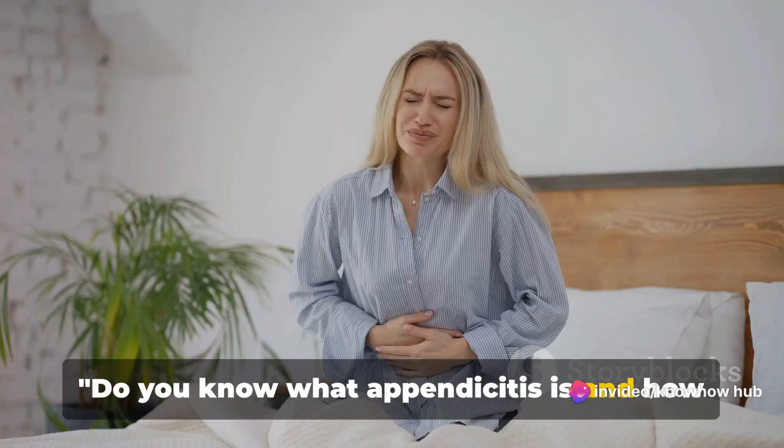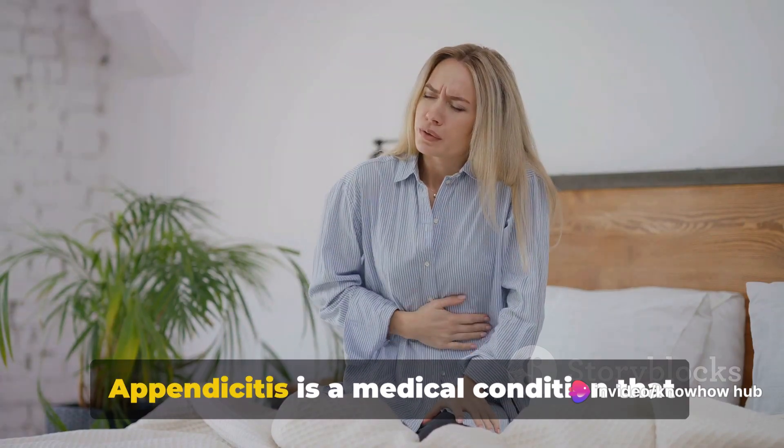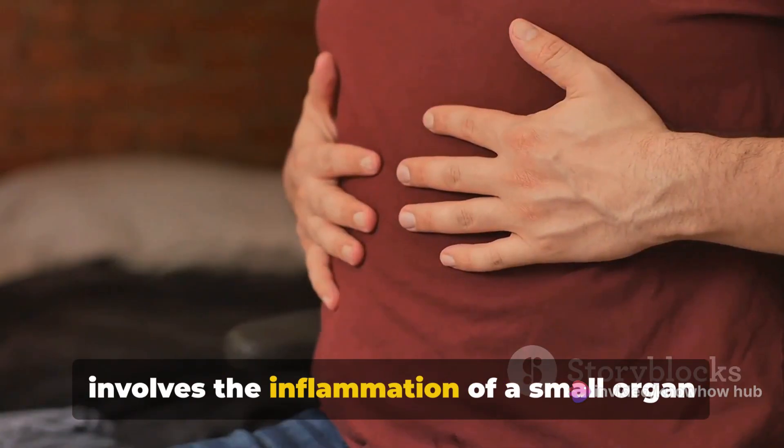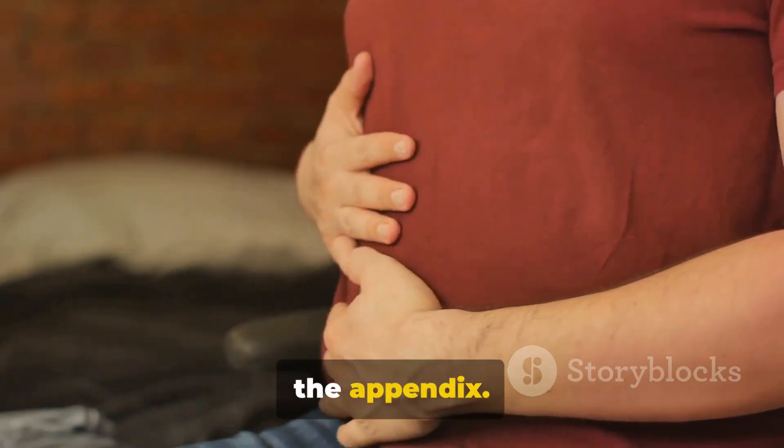Do you know what appendicitis is and how it affects your body? Appendicitis is a medical condition that involves the inflammation of a small organ attached to your large intestine, known as the appendix.